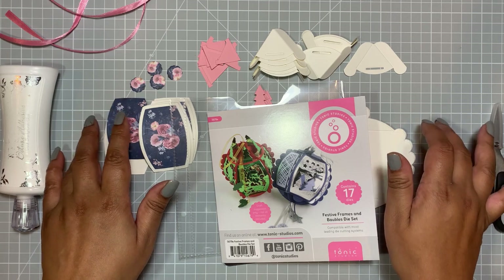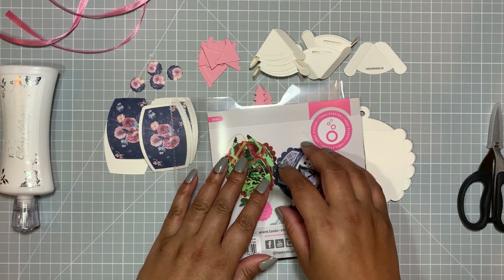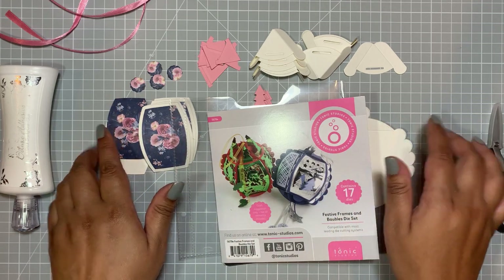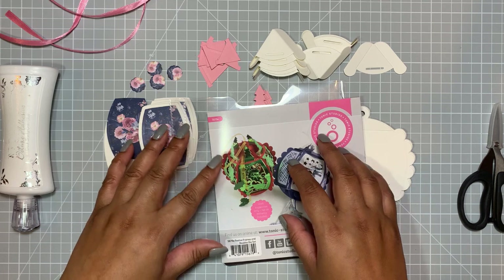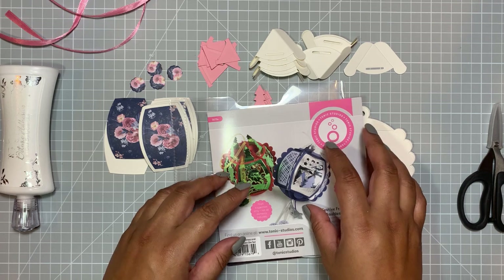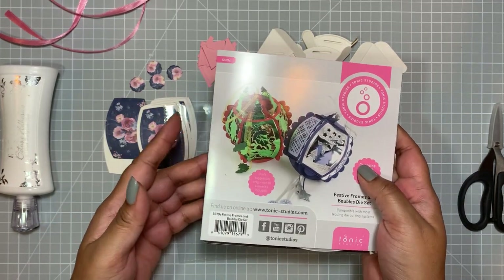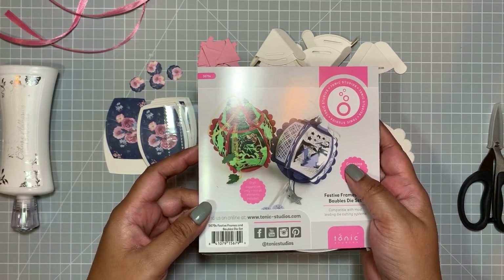I've also changed my mat — I decided to get a gray mat to see how I get on with whether it's going to reduce any of the shadows. I got this from Amazon, it is an A2 Art Way self-healing mat. So far I can still see shadows, so it's not really resolving all of the issues, but hopefully if I can angle things a bit better it might help. A lot of the time because I do my filming in the evening, it's quite dark, which can also have an impact on my lighting.